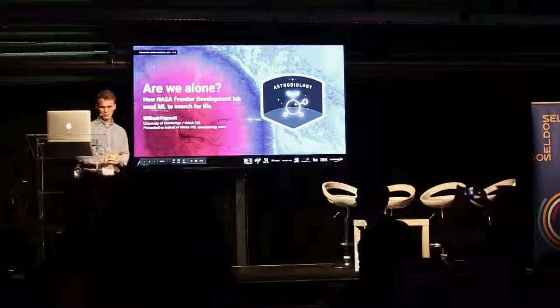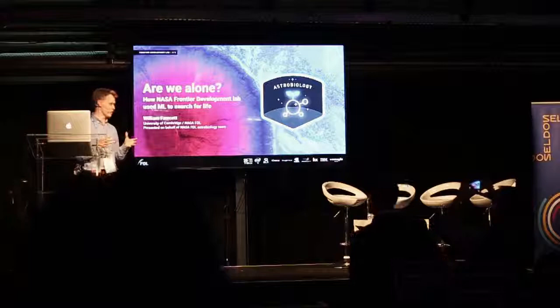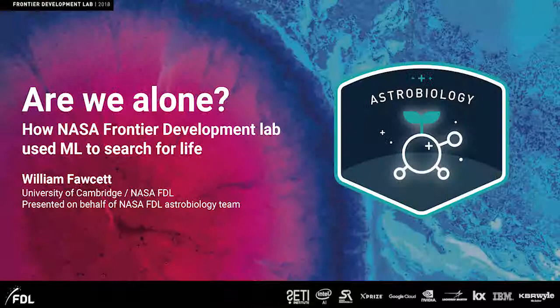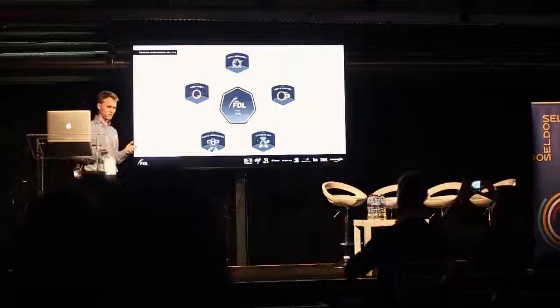Thank you everyone and good evening. I'm actually a research associate at the University of Cambridge, but I recently started working in partnership with something called the NASA Frontier Development Lab. This is a project put together to bring people from different fields to try and use machine learning to answer some big questions that NASA has.